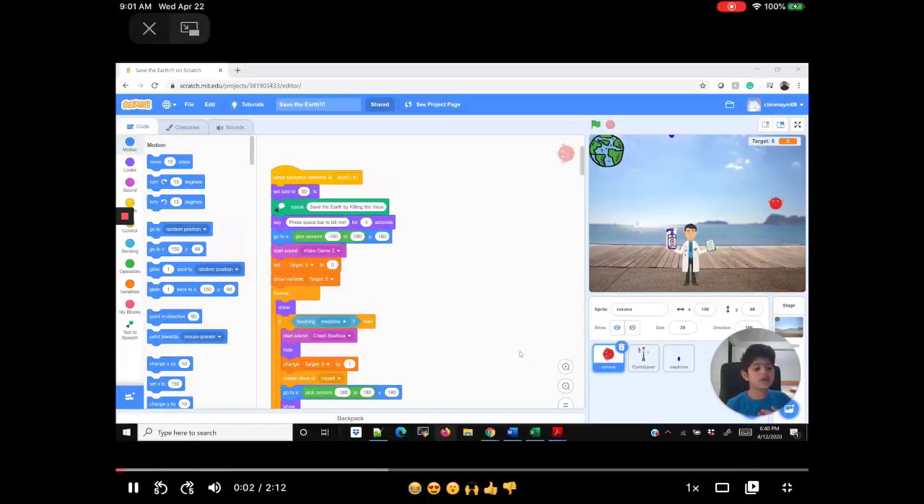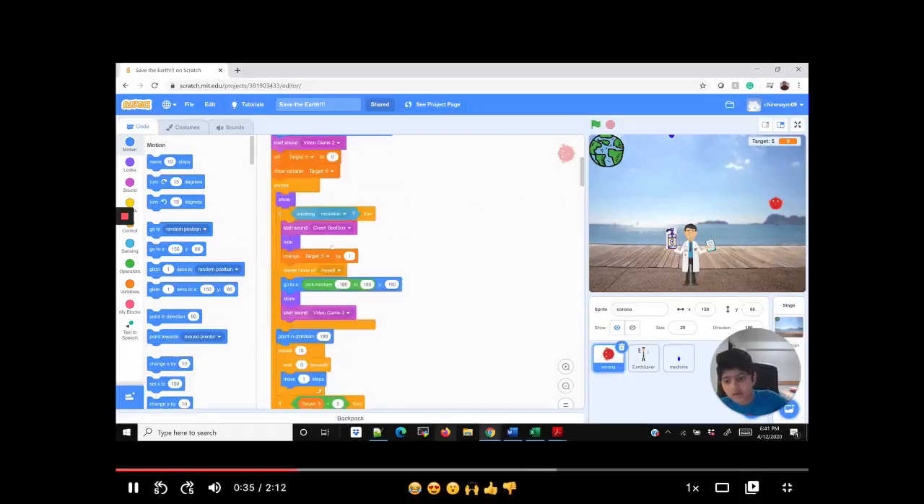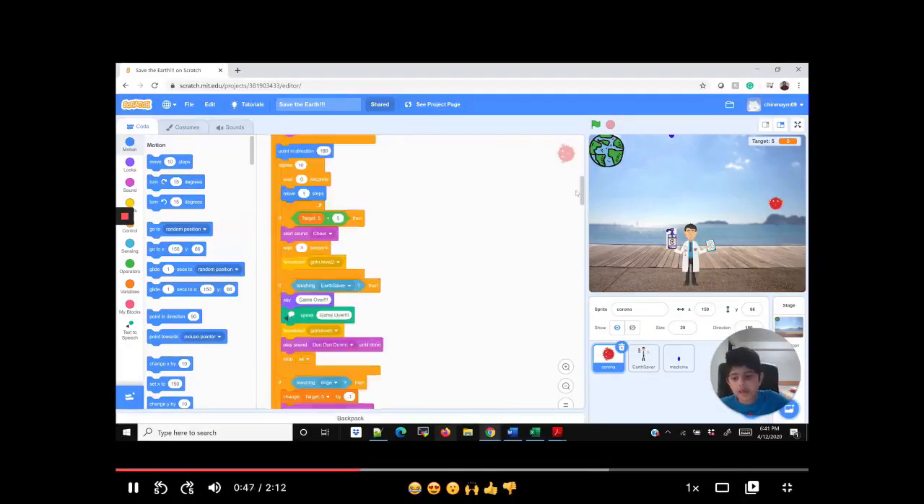My name is Chin May. I made a game called Save the Earth for the Junie Hackathon. I got sprites, I got coronas. You use the space bar to shoot the coronas so that you can get five points. When you get five points, you win. If the corona touches the edge, it'll minus you a point, even if you're at zero.